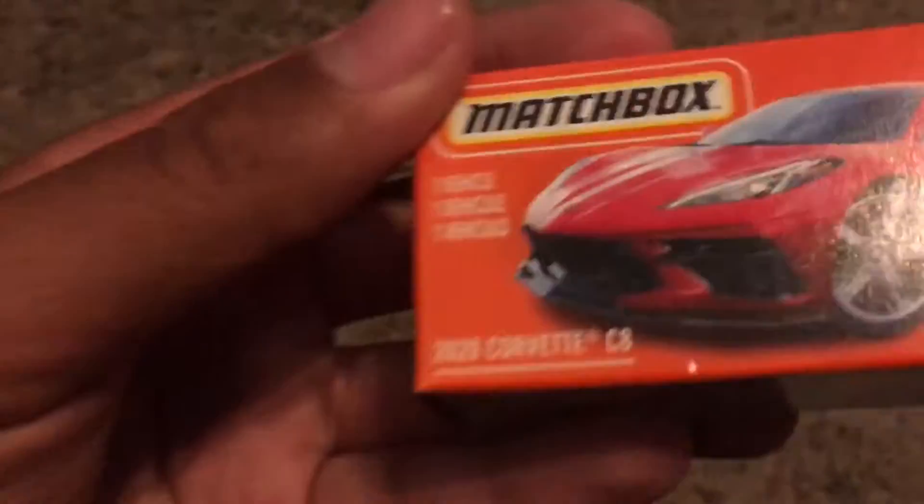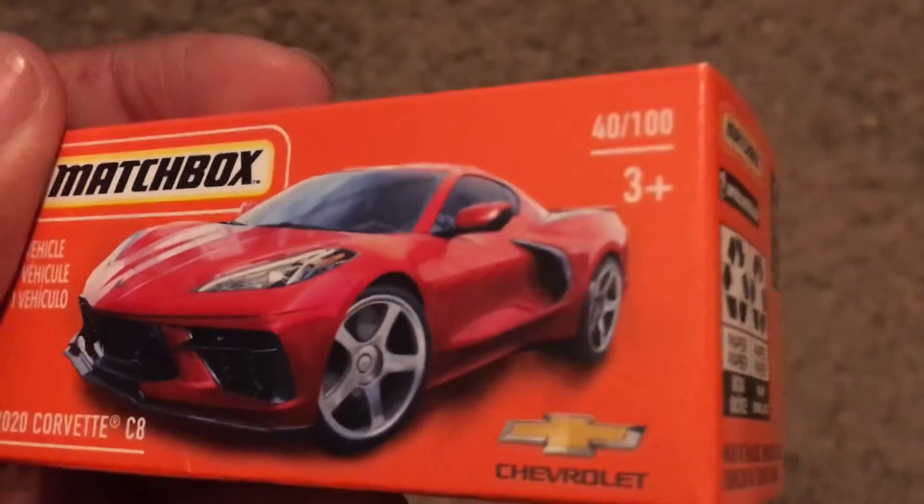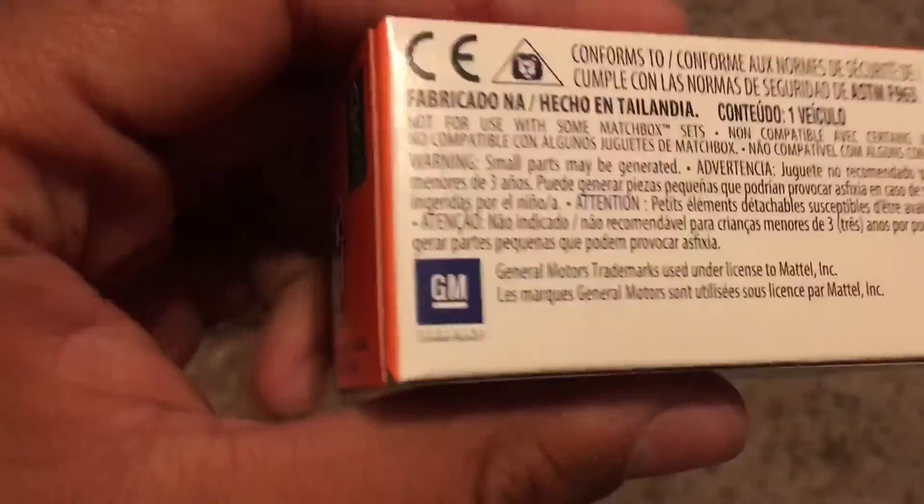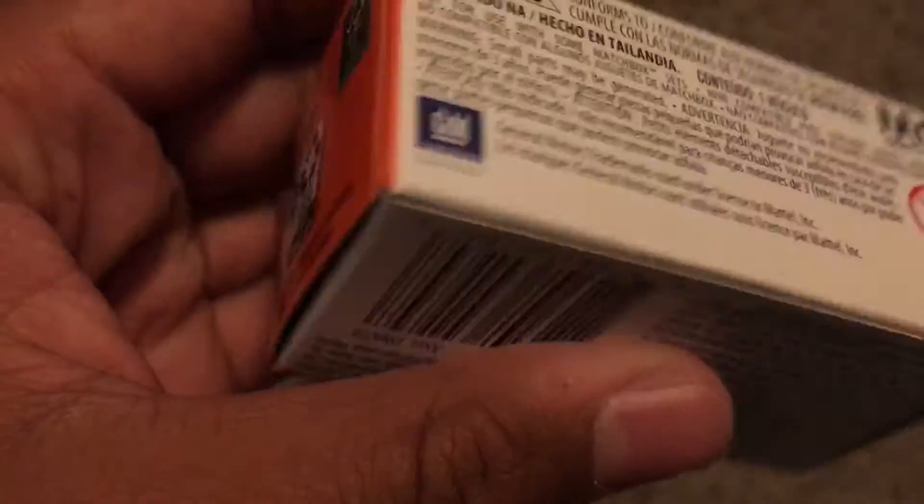We got the 2020 Corvette C8 and it's number 40 out of 100, and you can see the Chevrolet logo right there. And there is the General Motors trademark right there.